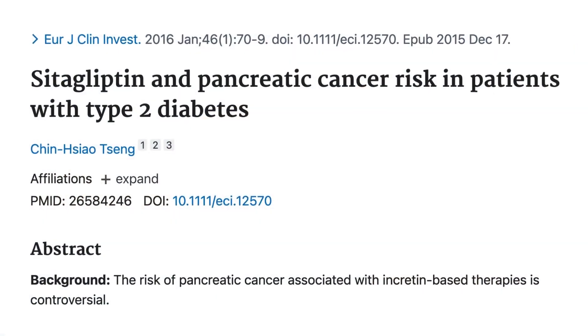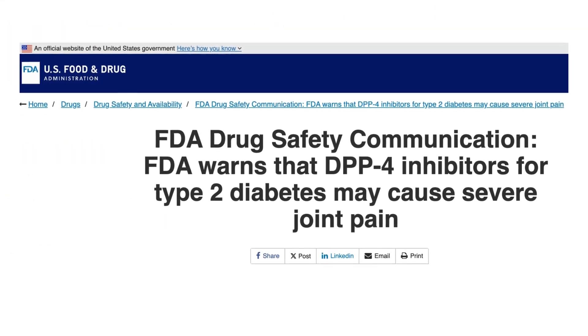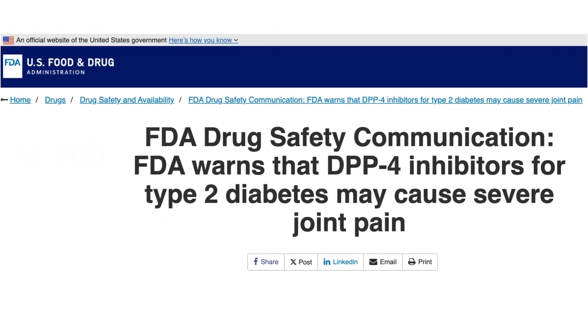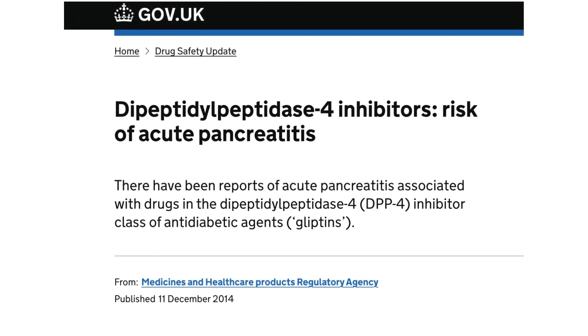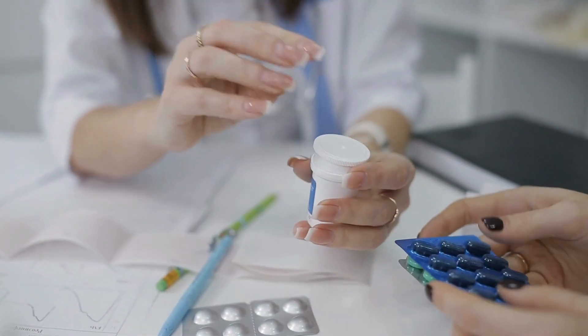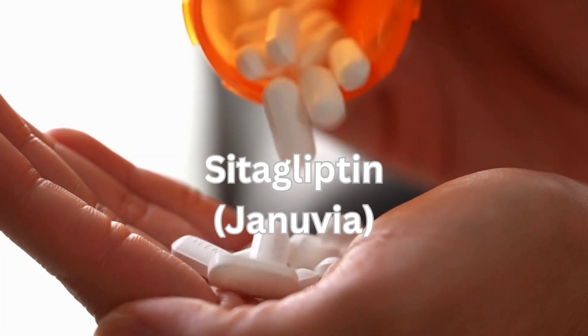What is the link of sitagliptin and pancreatic cancer? Will it cause severe joint pain? And is there a risk of developing pancreatitis? These are really important questions that you should be fully informed about when making a decision about taking any medication. This video will help you to understand more about sitagliptin and allow you to make a logical decision about taking it.